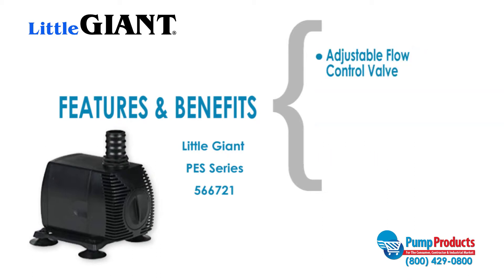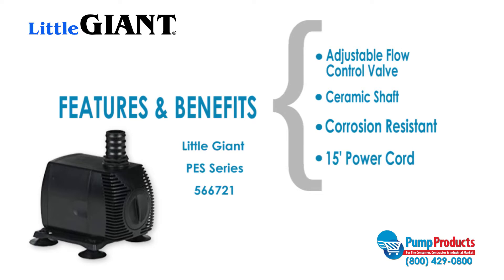This model also features a built-in adjustable flow control valve, a ceramic shaft for a longer service life, a corrosion resistant body for submersible use, and a 15 foot power cord.